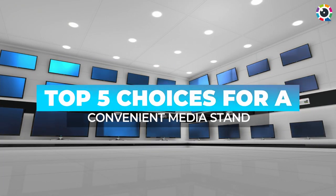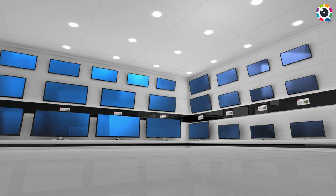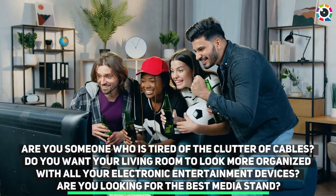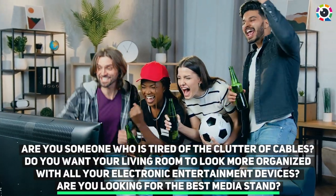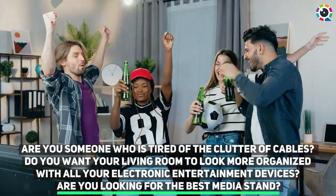Top 5 Choices for a Convenient Media Stand. Are you someone who is tired of the clutter of cables? Do you want your living room to look more organized with all your electronic entertainment devices? Are you looking for the best media stand?